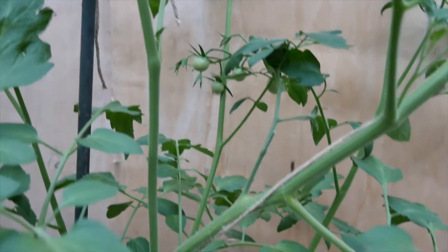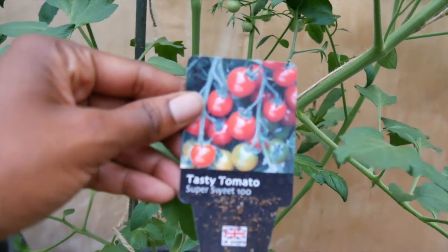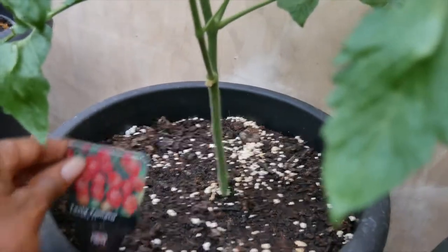I also have a variety of tomato plants — some plum, some cherry, and some ordinary tomatoes, which were given to me by a friend.